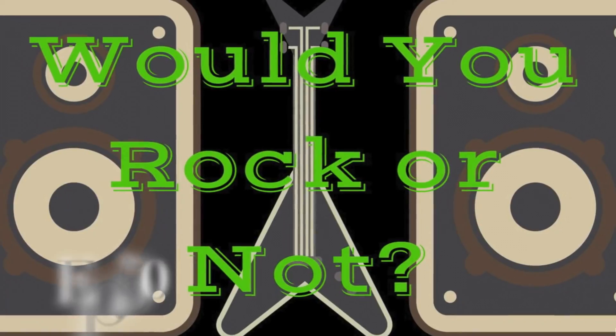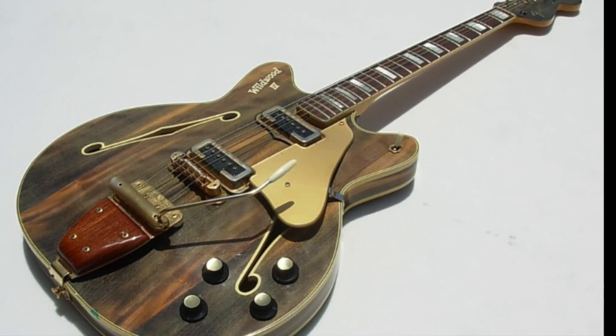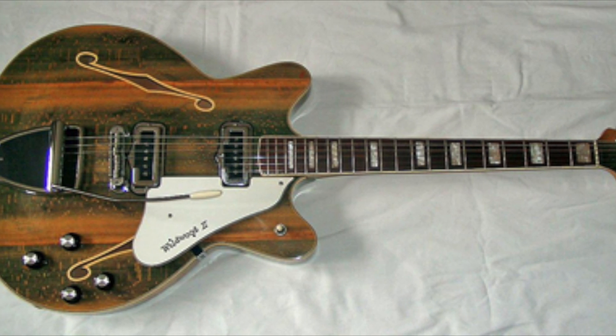Welcome back troglodytes to Would You Rock or Not? Today we're taking a look at a Fender produced guitar that is called the Wildwood series.